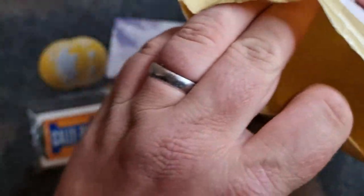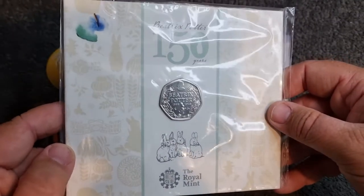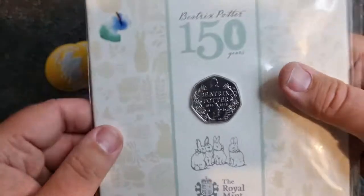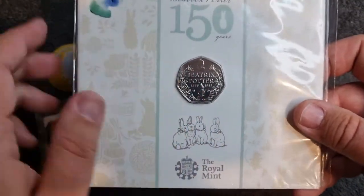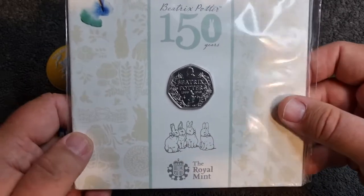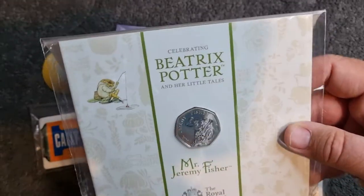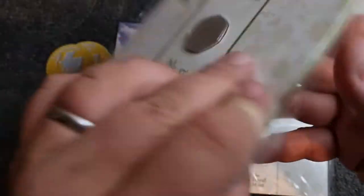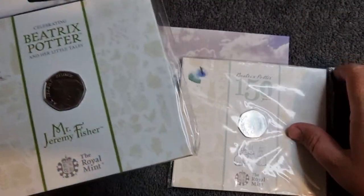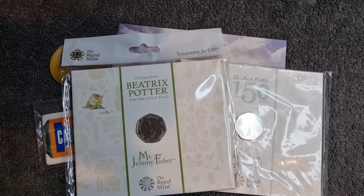Let's see what we did the trade for. So in return, Cali has given me this 150th year Beatrix Potter coin — again a really nice coin, I'm really chuffed with that. I did think this was going to be one of the harder ones to find, but Cali is a man of many tricks and he managed to sort that out for me. What's next? We have Mr Jeremy Fisher — and this one's in its hang bag and in really good condition. Cali has really looked after this — absolutely fantastic. What a fantastic trade. I'm not going to reveal too much detail about what I sent over to Cali as I don't want to spoil his videos.